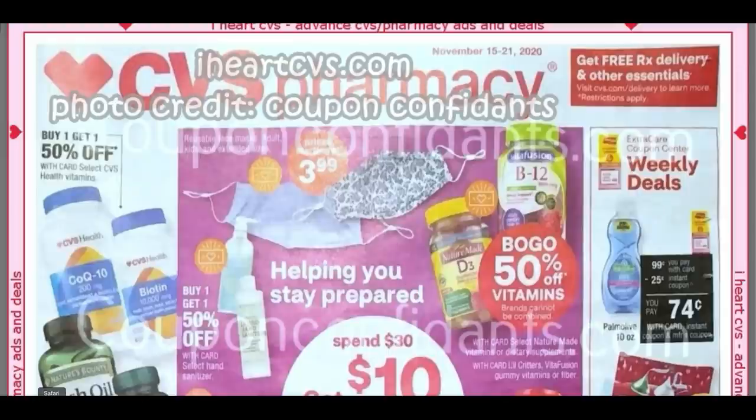Hello everyone, welcome to your CVS ad preview for the week of November 15th through the 21st. Thank you for joining me. This is a longer ad this upcoming week, so we do have some good deals already to look forward to. I'm going to share them with you in this video and share any tips to get you pumped and ready for a new week in couponing.